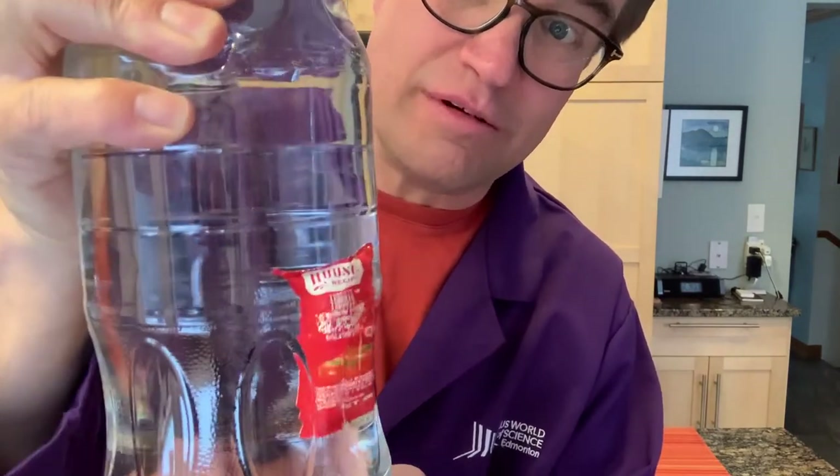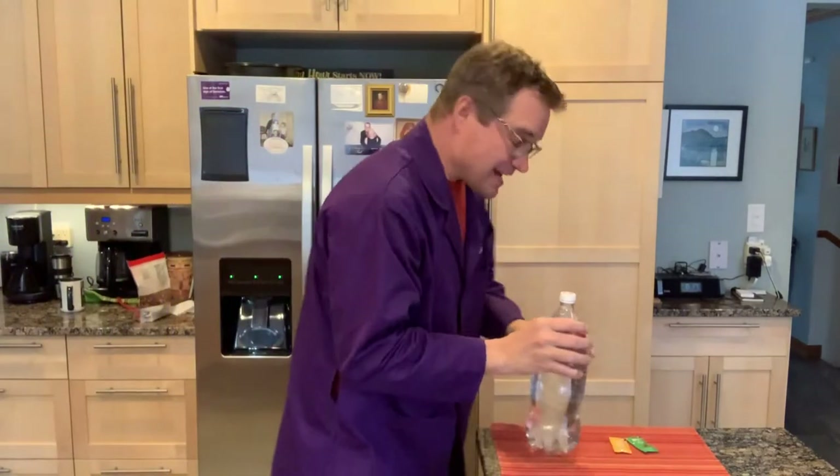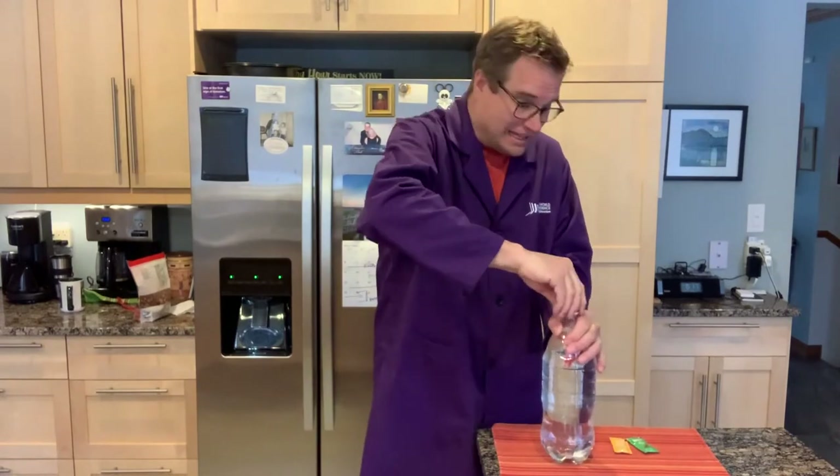And if I squeeze it just enough, I can make it neutrally buoyant too. Let me make it stop — just hold it. There we go, look at that. That's called a Cartesian diver, and it's kind of cool because it shows you how pressure can be transmitted through other substances like water.